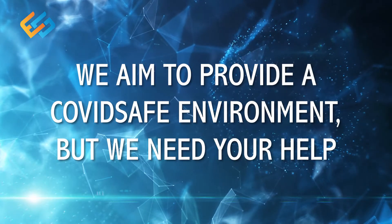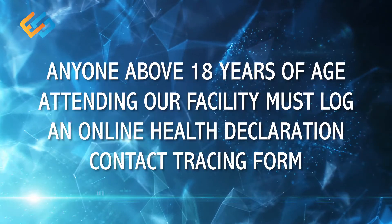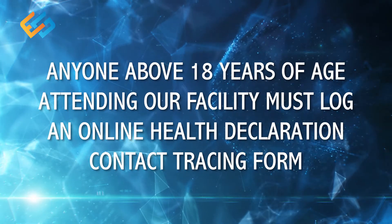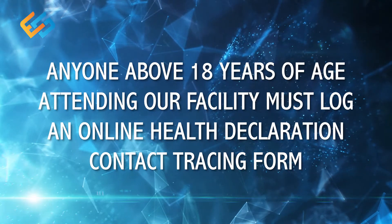Hi, we aim to provide a COVID safe environment but we need your help. Anyone above 18 years of age attending our facility must log an online health declaration and contact tracing form. It's easy.